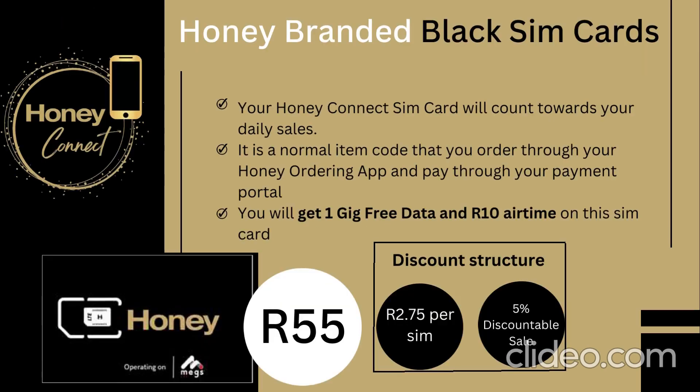Your Honey Connect SIM card will count towards your daily sales. It will appear as a normal item code and you will order it through your Honey ordering app and pay for it through your payment portal. You will get one gig of data free and R10 airtime on the SIM card, and you will earn R2.75 per person that you sell, which equals about a 5% commissionable sale.